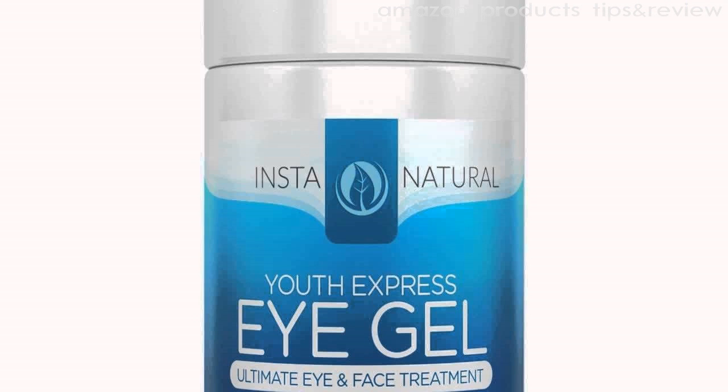Diminishes dark circles and puffiness, this gel provides all-around care and protection to the eye area. This powerful formula will help reverse the signs of aging and revert your skin back to its natural youthfulness.